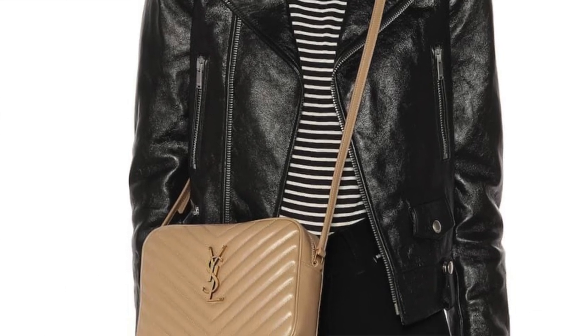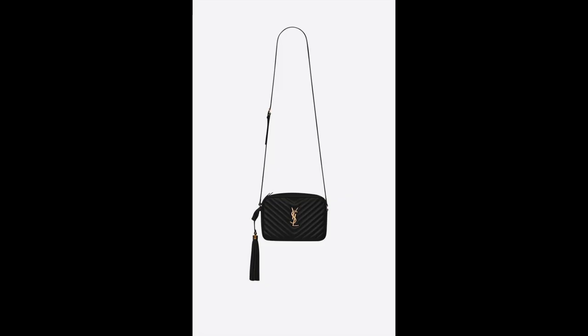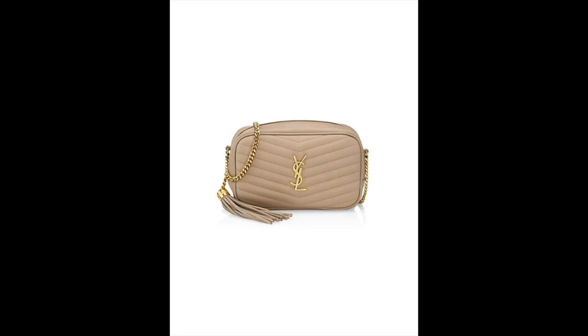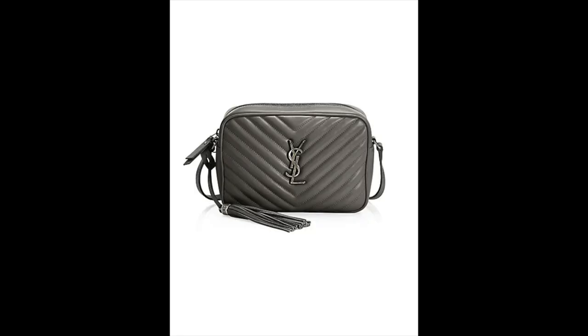Starting with the first, which is the Saint Laurent Lou Camera Bag. If you're looking for a great everyday bag, I absolutely love this option. It is in the quilted leather, has an adjustable leather strap, and it comes in right under $1,500 — priced at $1,490 as of the time of this video. This one does come in 10 colorways and it's a very roomy bag. I would definitely say this is a great option.